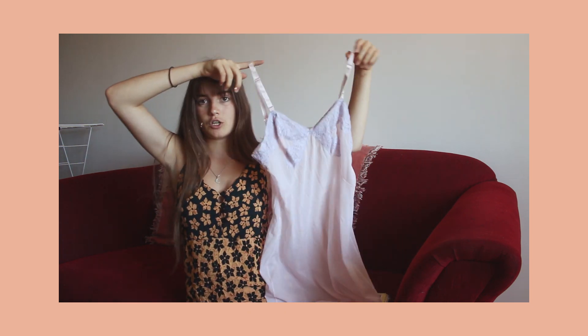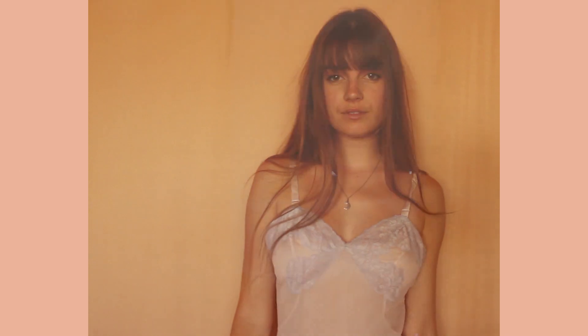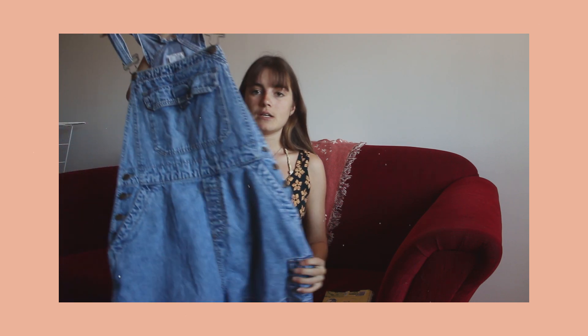The next item is this little dress here, which I also got from the Kilo Shop in Barcelona. It is so beautiful and delicate — it's probably just my favorite thing to wear around the house. I find it super flattering and it's very much my style.